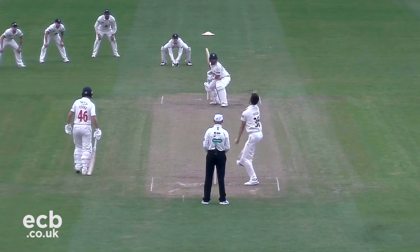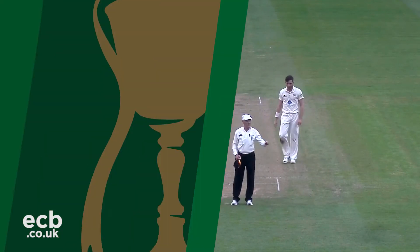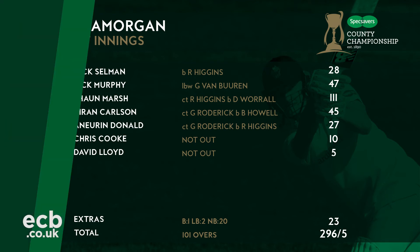Cook was joined in the middle by Lloyd, and the pair successfully batted through until stumps, finishing on 296 for five. A good day all round for the visitors, who scored 270 runs in the day, giving them a current first-innings lead of 60 runs with five wickets remaining. Sean Marsh was the obvious standout performer with his fine century.